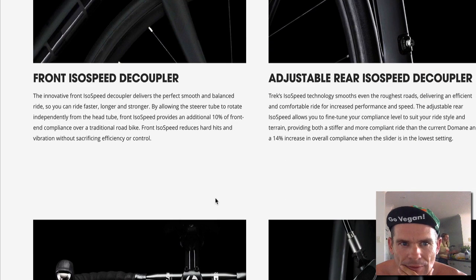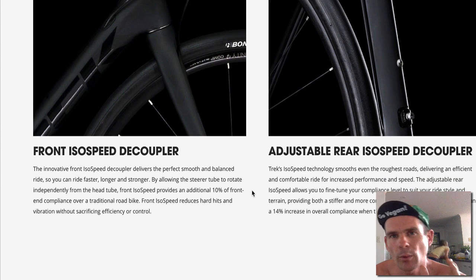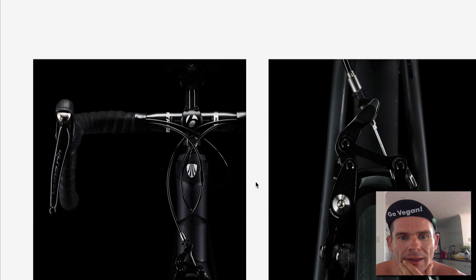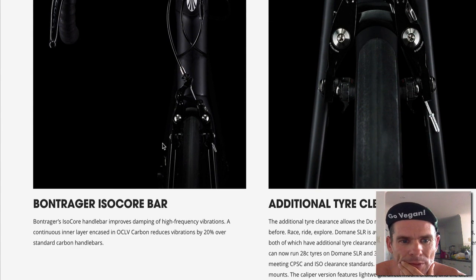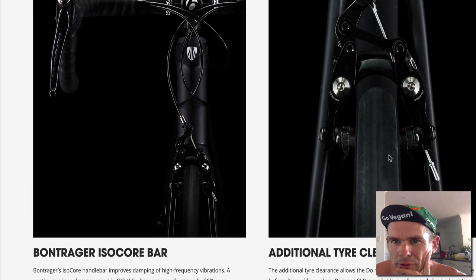What we can see here — it's the front ISO speed, so the front end is very compliant. The rear end is very compliant as well. Some people say just run lower tire pressure, and you can run lower tire pressure with this sort of thing. We can have the wider tire — wider tire is more comfortable, 28, 32, like that. This is an ISO core bar, I think it's called — I've got an ISO zone bar on my e-bike, it's pretty good. This ISO core has little bits of rubber apparently in there. The brake clearance is pretty cool.